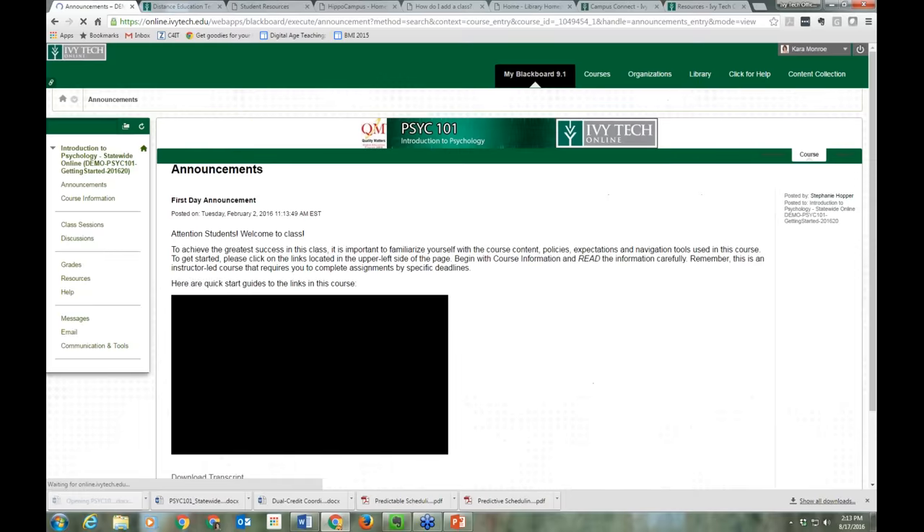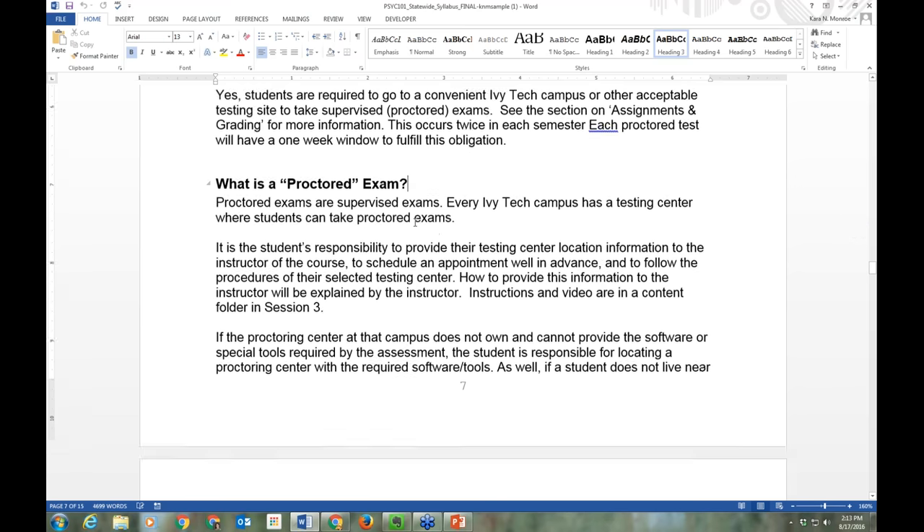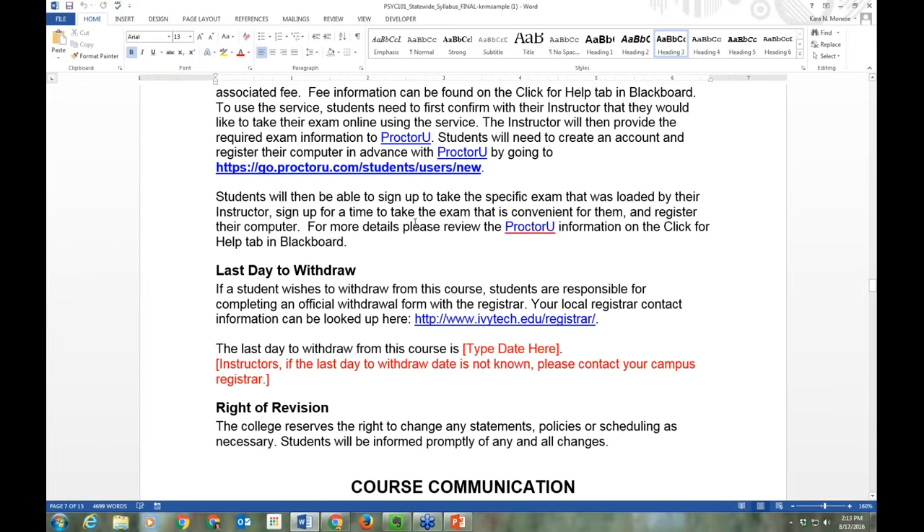Going back into the syllabus — not all courses will have proctored exams, but in those that do, the information is detailed in the syllabus. Everything I've just talked about is in the syllabus.